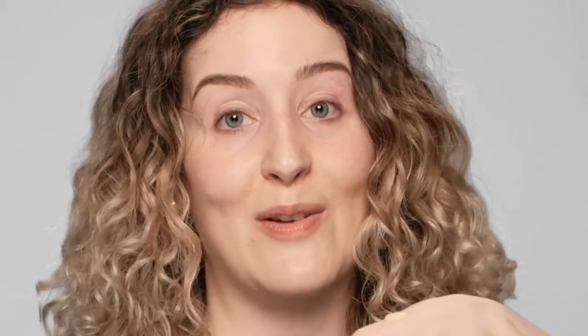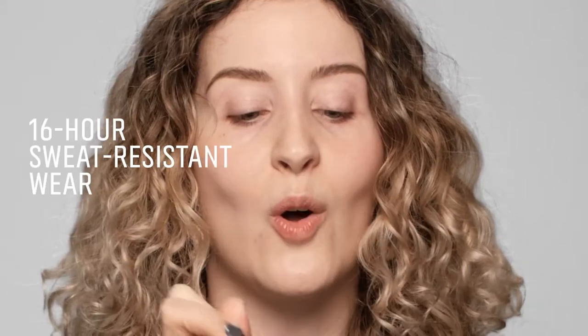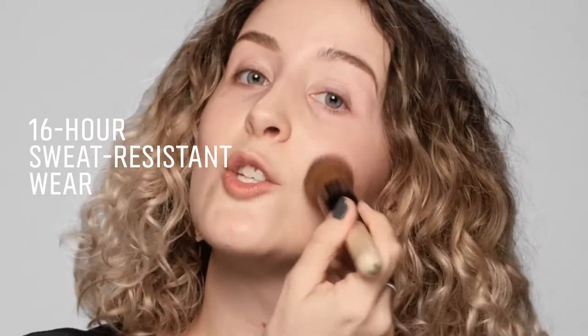The reason why I absolutely love this foundation is that it's 16-hour long wear and it's sweat and humidity resistant.